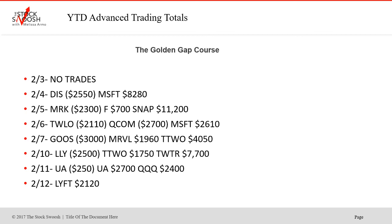Goosh was a loser. Marvell was a winner, and T2 was a nice winner on the 7th. Then Lilly lost. T2 won, and Twitter was a big winner on the 10th. 11th — UA was a loser on the first trade, second one was a winner. And the Q's were a winner.